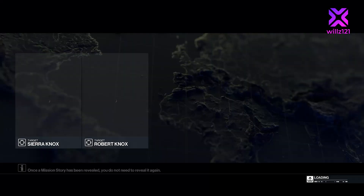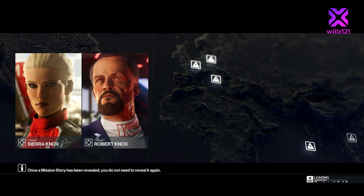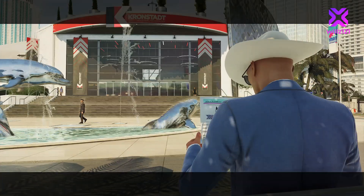Hey guys, welcome back to another Hitman video. Firstly, thank you so much for your support on the last video — over 300 views is incredible. Thank you! If you enjoyed it, please leave a like, and hopefully you enjoy this one.